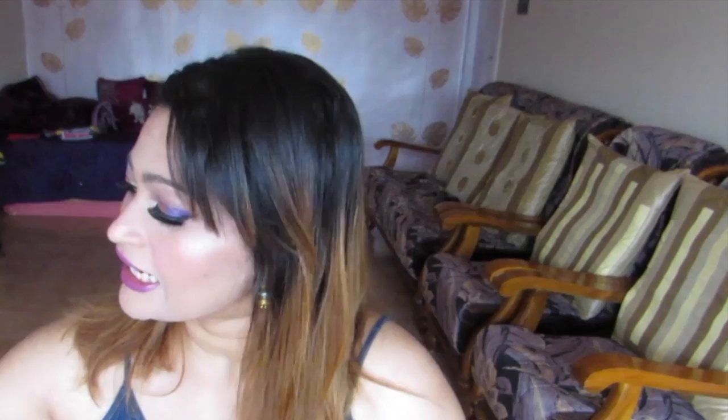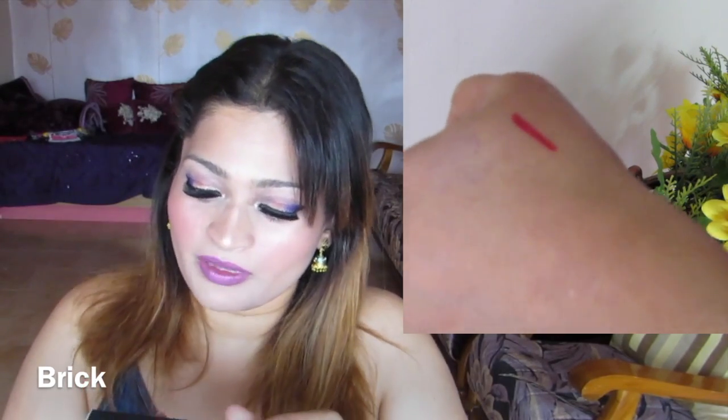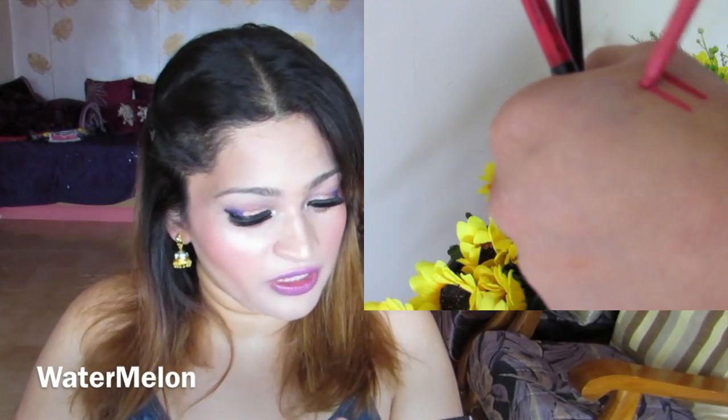Next are three lip liners. They have plenty of shades and I got three: watermelon, mauve, and brick. All three are amazing. Next is the eyelash curler — I won't be doing a separate review, so I'll cover it now.